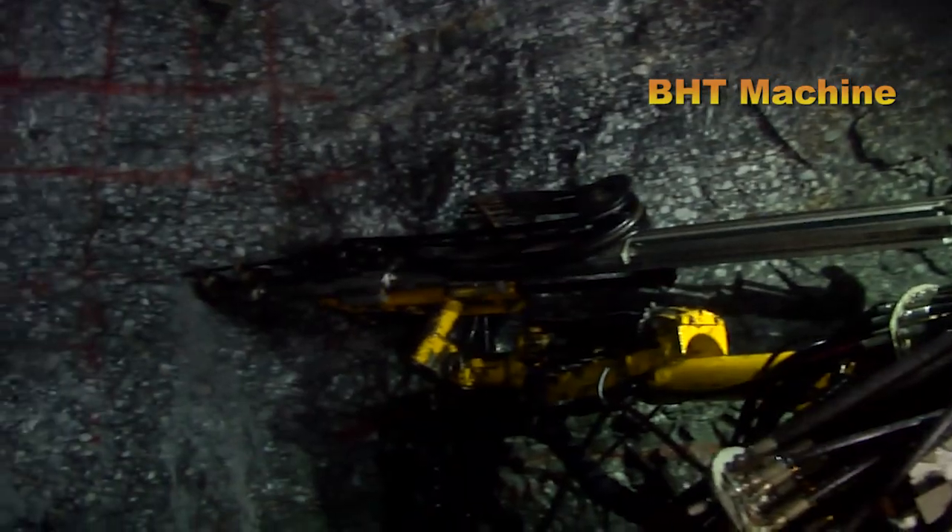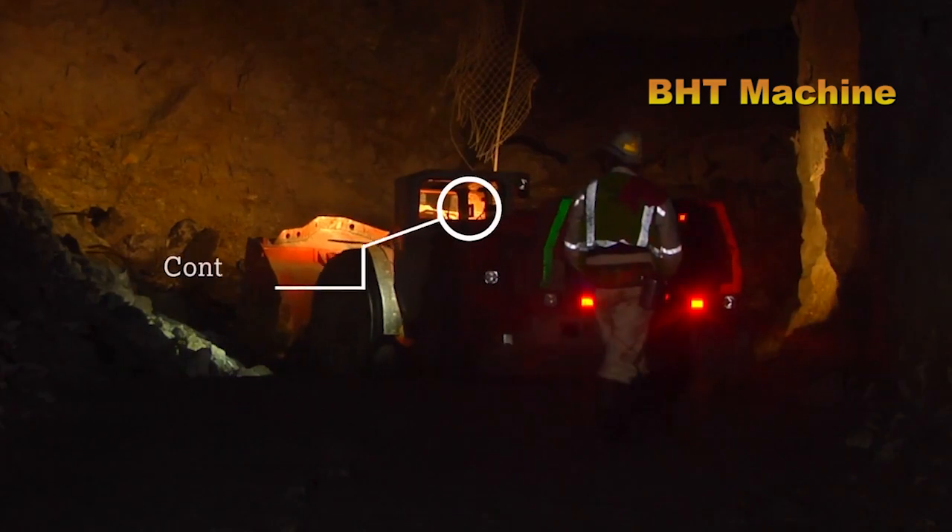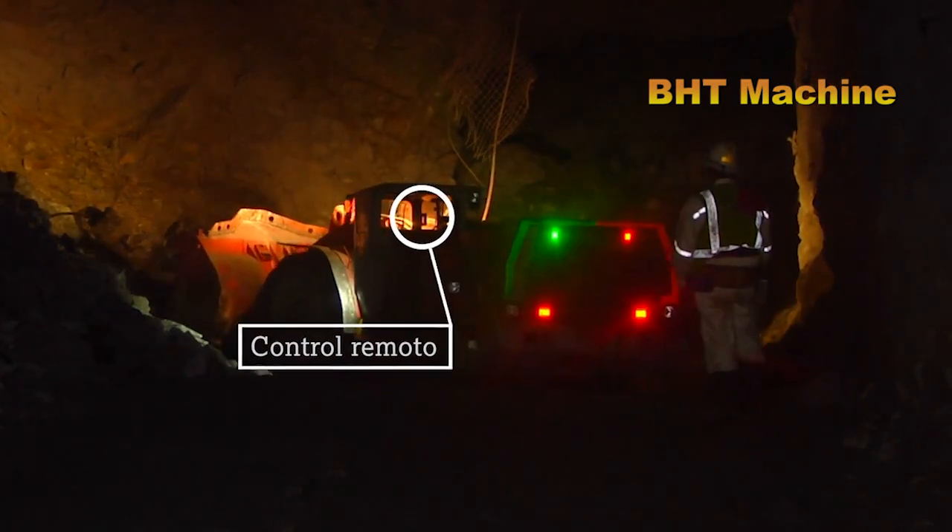The process begins with identifying gold mines. Geologists use advanced tools to survey, analyze rock samples, and locate quartz veins containing gold.